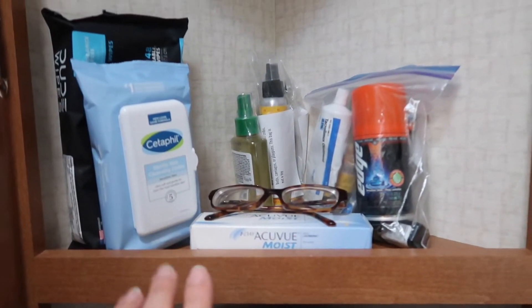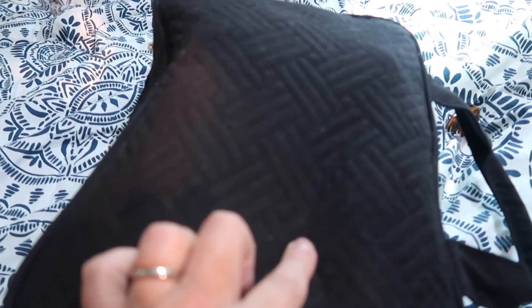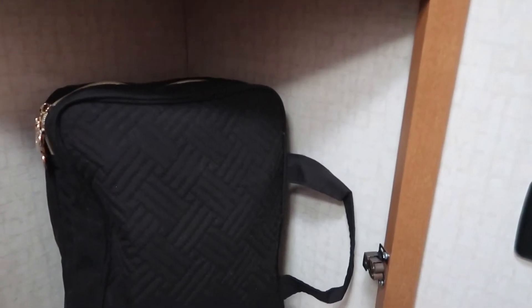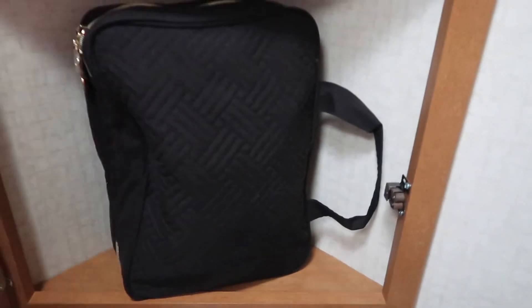We have specialized things here: contact lenses, shaving things, extra bug spray. This is our hygiene bag — every night we just take that out, lay it on the bed, open it up and get what we need. We used to hang it on the bathroom door, but it's really heavy and I'm nervous about hanging something that heavy on these walls, so we just leave it in there; it's easy to get.